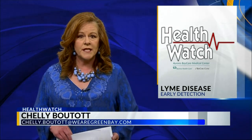Lyme disease is caused by the bite of an infected black-legged or deer tick. The infection can be treated with antibiotics, but unless it's caught early, it can cause serious, long-lasting side effects like joint pain and fatigue.